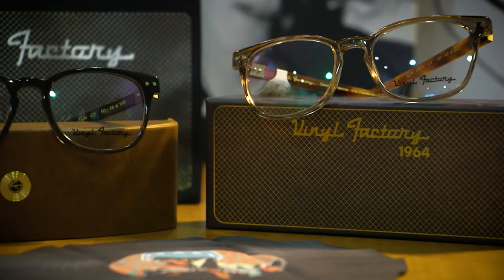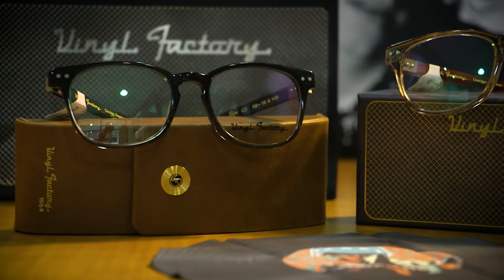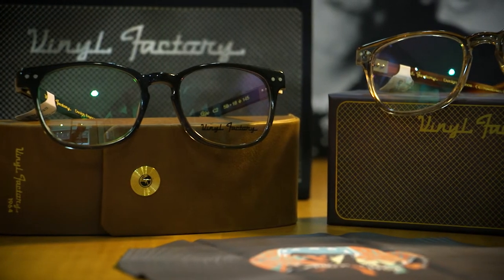This year, following trends from the last few years, Vinyl Factory has some beautiful acetate frames — simple silhouettes with beautiful details.